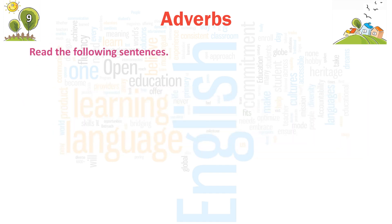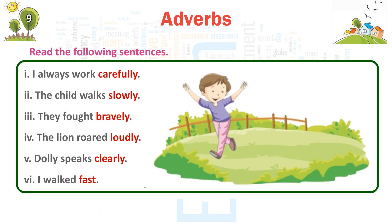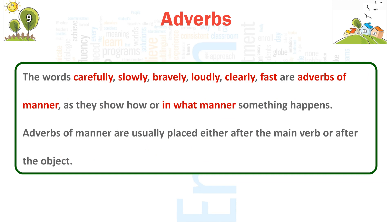Read the following sentences. 1. I always work carefully. 2. The child walks slowly. 3. They fought bravely. 4. The lion roared loudly. 5. Dolly speaks clearly. 6. I walked fast. The words carefully, slowly, bravely, loudly, clearly, and fast are adverbs of manner as they show how or in what manner something happens.